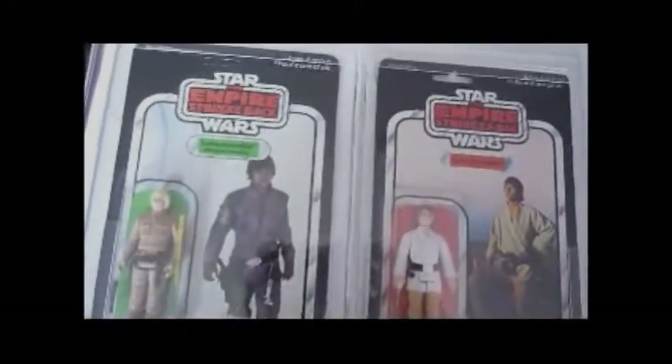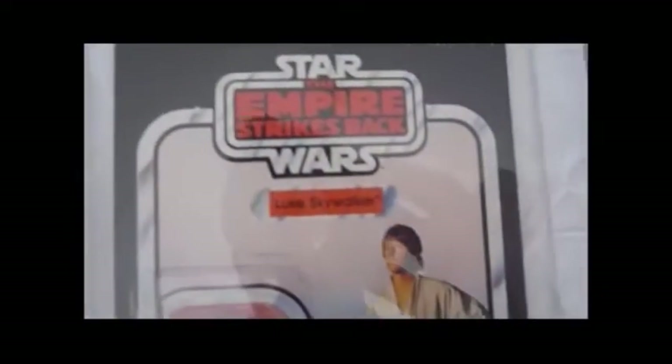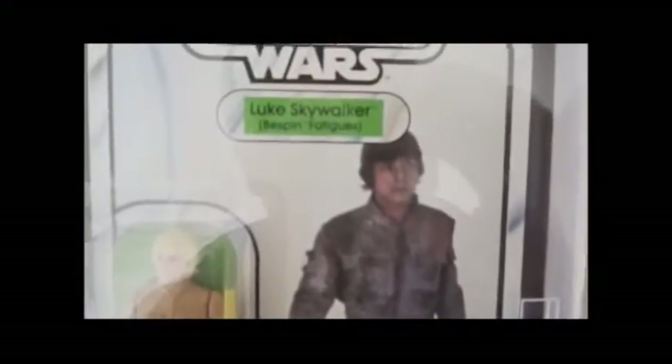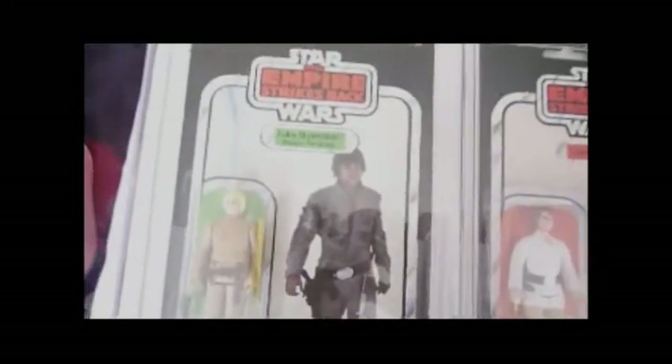Luke Bespin is on a 31 back A, so that's the first issue Empire Strikes Back card, and the other is a later issue 41 back C. This Luke is graded 80, and the other one is 85 overall — the card gets 80, the bubble gets 85, and the figure gets 85 — so it's a very high grade figure.